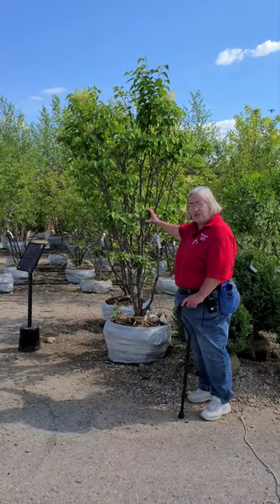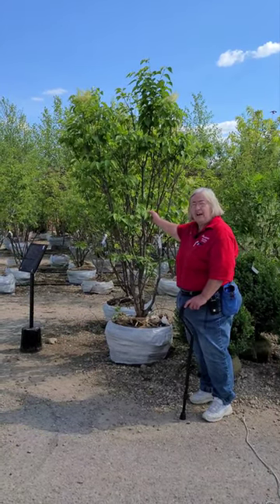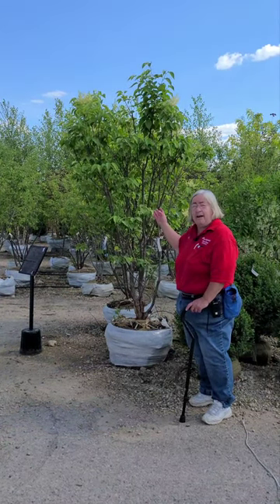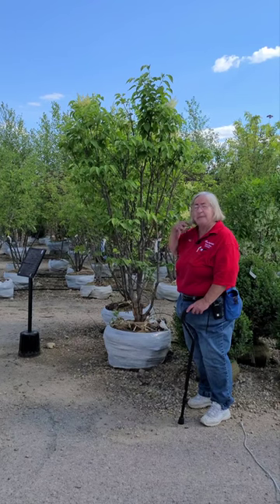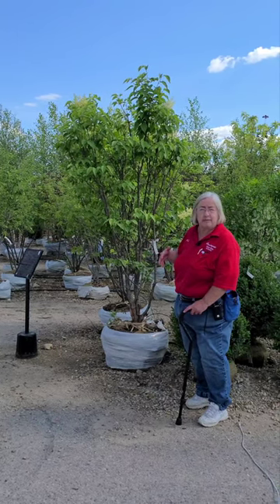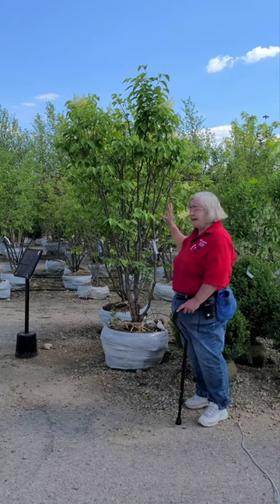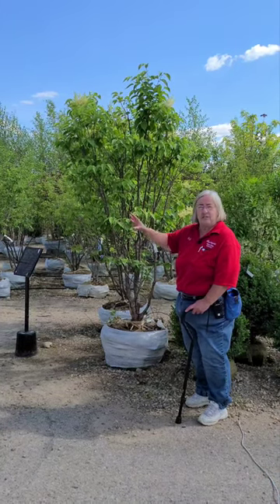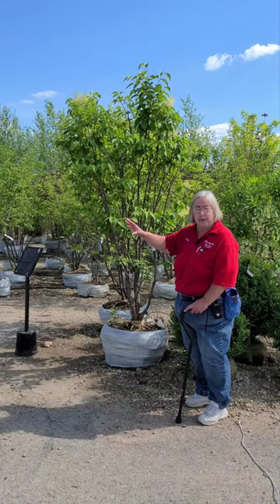Nice big heart-shaped green leaves that are going to go a nice yellow in the fall. Not going to be a real big tree — going to be up in that 12 to 15 foot range and have a spread of about 10 to 12. So a really nice accent tree that you could use on the corner instead of a crab apple or a red bud or something.